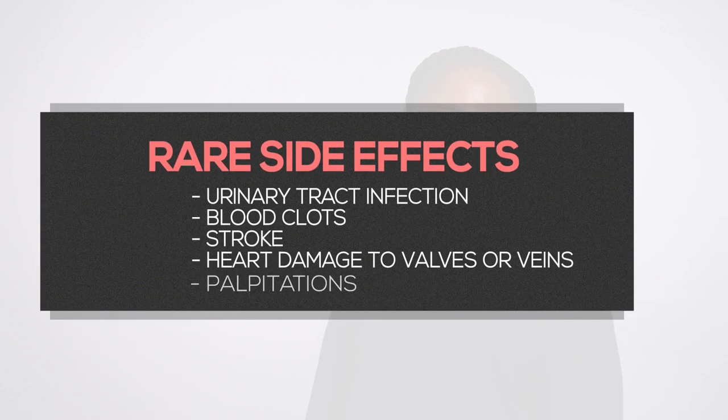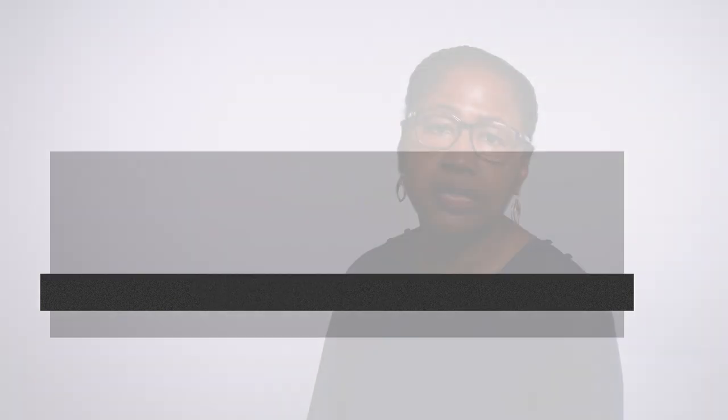In rare cases, patients may experience urinary tract infection, blood clots in your legs, stroke, heart damage to your valves or veins, or palpitations and arrhythmias.